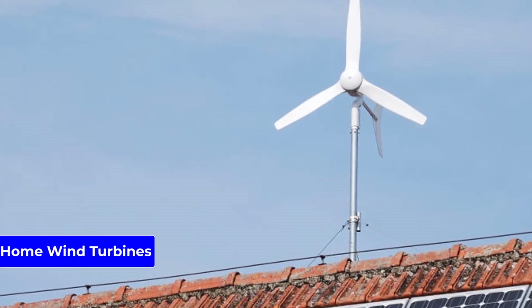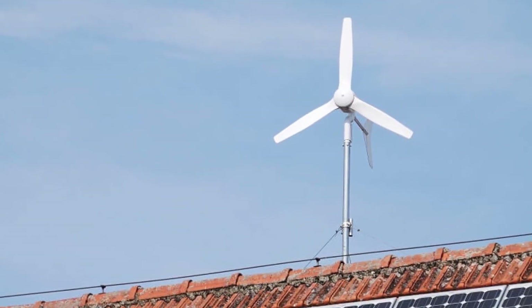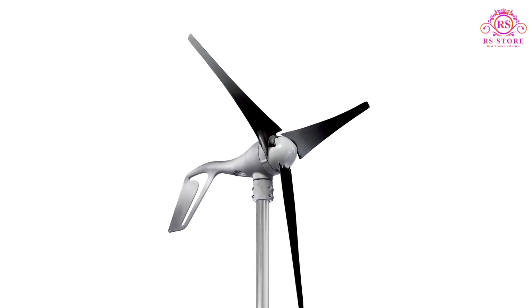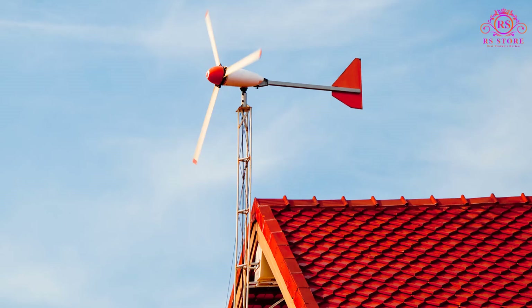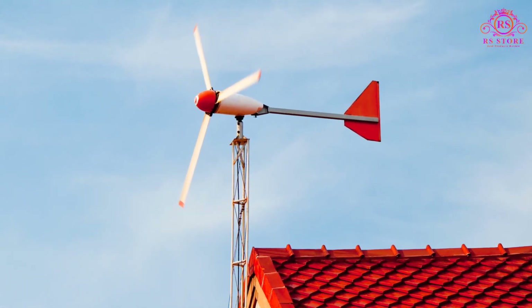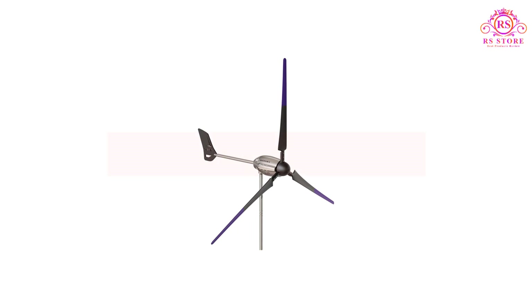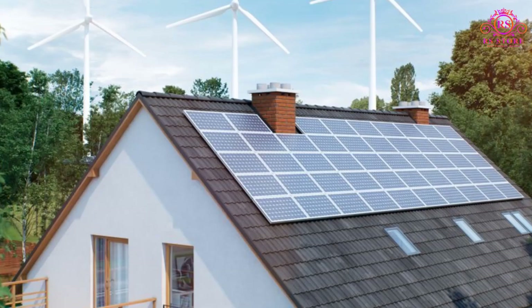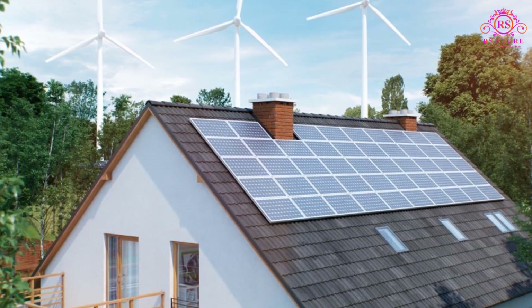Home wind turbines are a fantastic creation that benefits homeowners and mankind. By utilizing wind power to generate energy, the amount of electricity generated from fossil fuels is mitigated, positively impacting the environment. In this video, we are going to show some of the best home wind turbines that are best sold and reviewed in the last couple of months on Amazon.